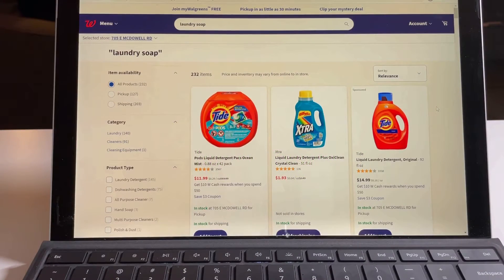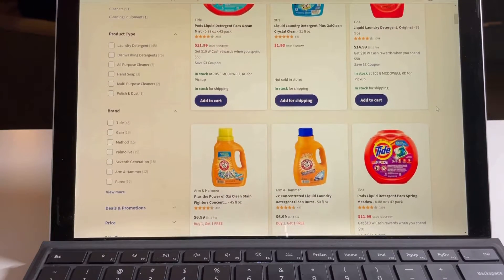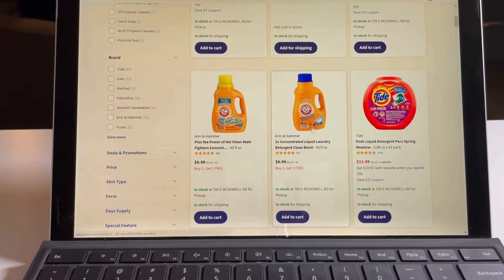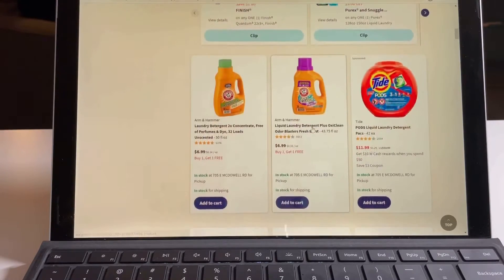I wanted to share where I get good deals on laundry soap. I really like to go on Walgreens.com and use the pickup. Right now they have buy one get one free on the Arm & Hammer laundry soap. They also have really good deals on Tide.